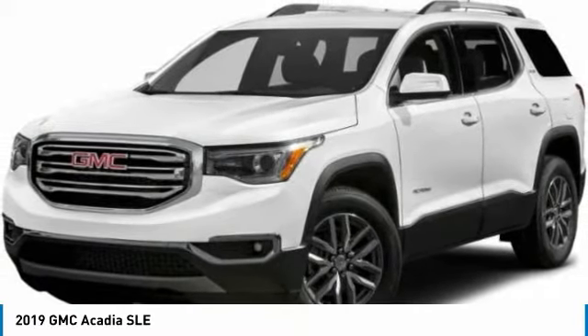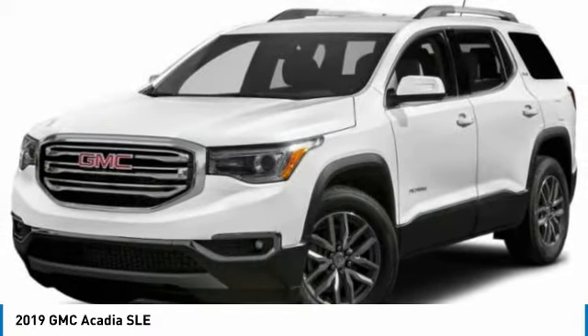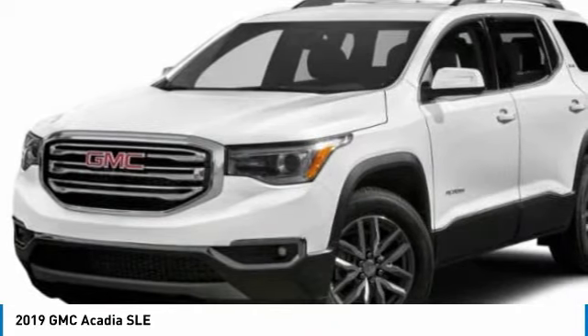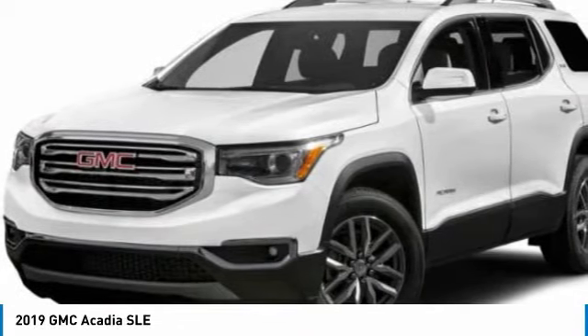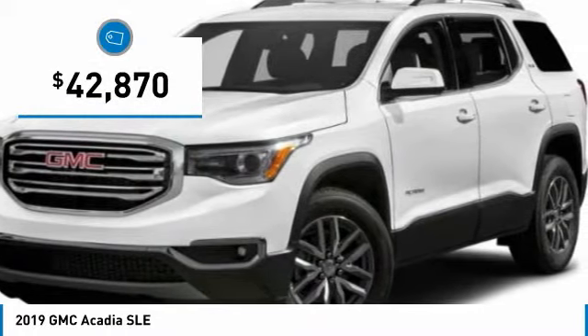Offering better highway fuel economy than any other eight passenger SUV, advanced technology and thoughtful ergonomics. The Acadia is a premium utility that rejects compromise and is priced below $45,000.